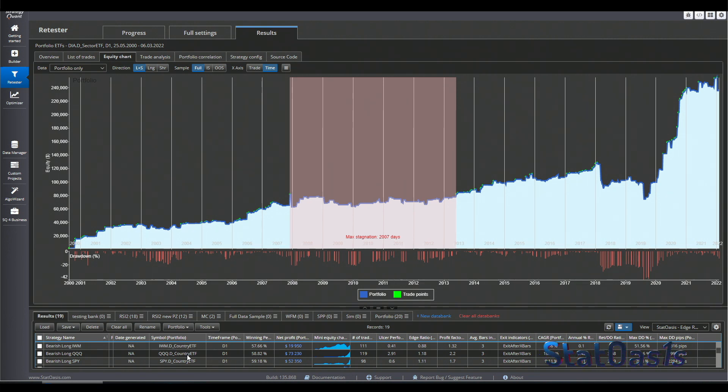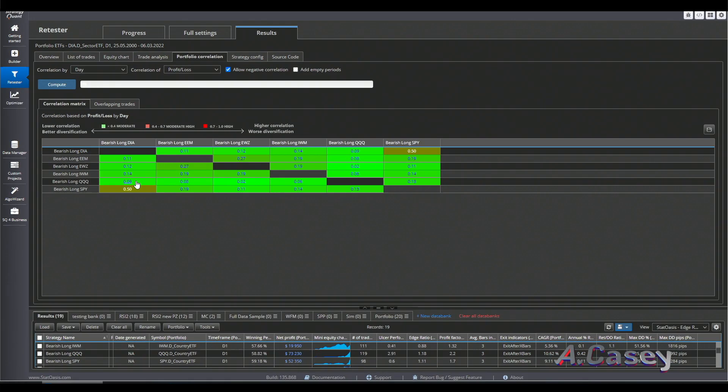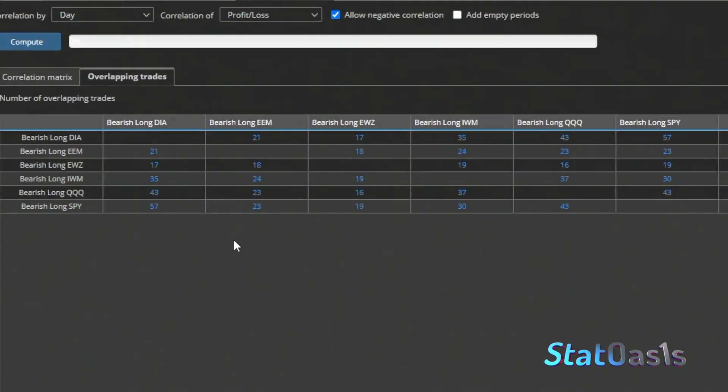Here is the Russell ETF, Nasdaq, and the S&P 500. This is the combined portfolio of all these ETFs. Remember, this portfolio has no stop loss, no profit target, no strategy filter — nothing. We are only using bearish engulfing to go long on all these ETFs. This is the correlation for all these strategies — we are using seven strategies. The SPY is highly correlated with Dow Jones, but not as highly correlated with Nasdaq.